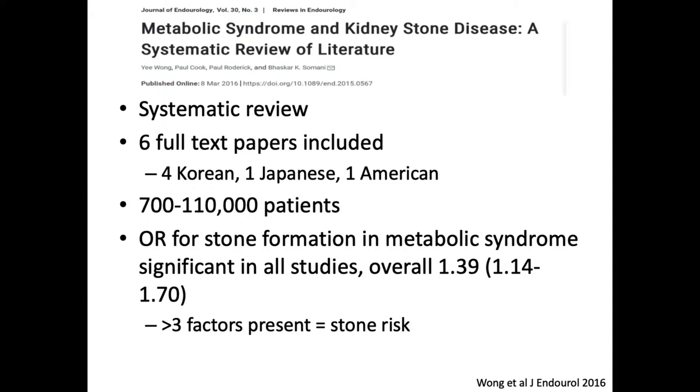Just to hammer this point home, a systematic review including six full-text papers really did show the same findings. These papers ranged in size from fairly small — 700 patients — to over 100,000 patients. The odds ratio for stone formation in the metabolic syndrome was significant in all of the studies, with a 1.34 odds ratio. Once again, having greater than three factors present from the metabolic syndrome conveyed a stone risk.